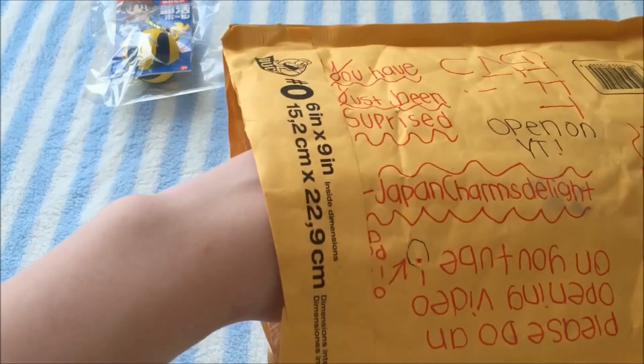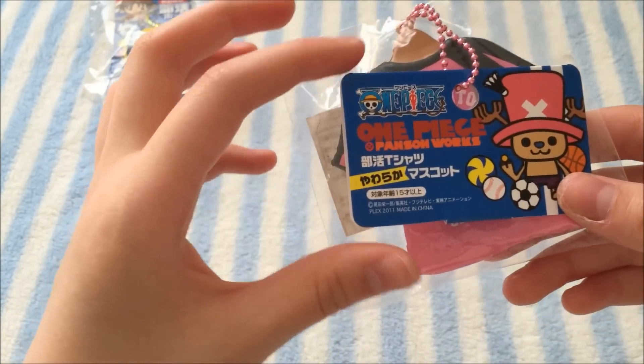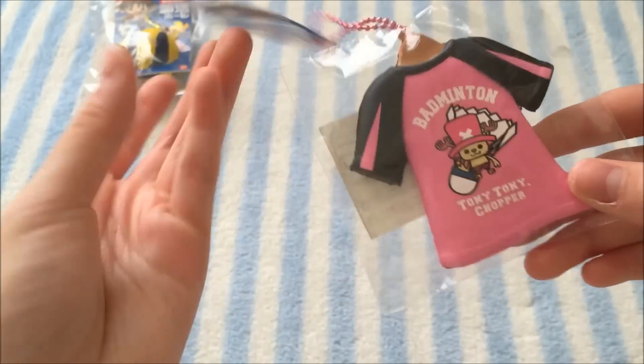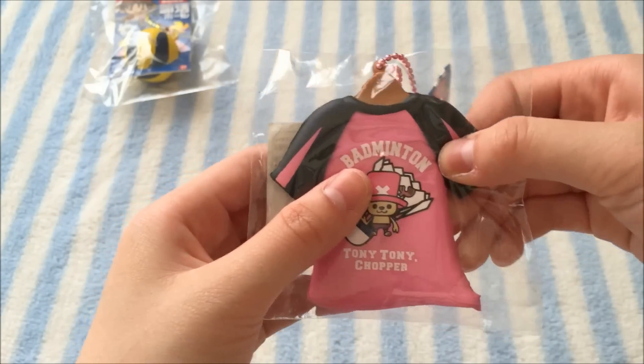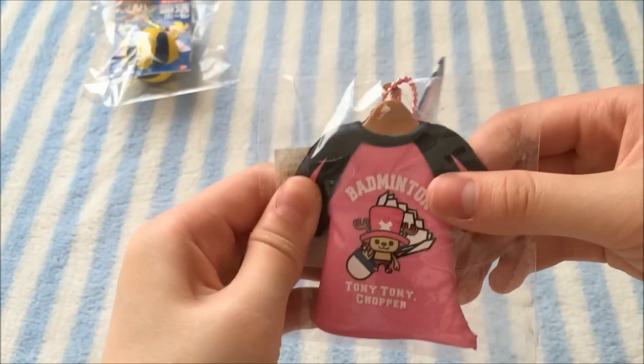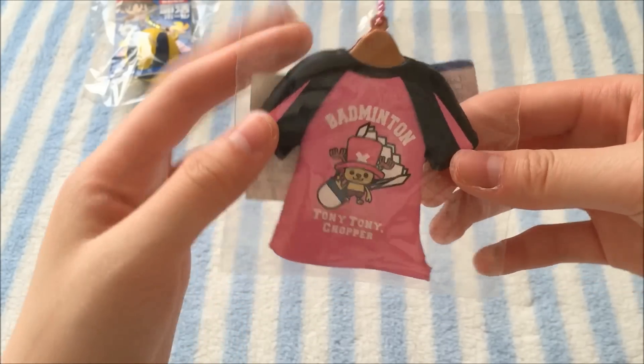The next item is — oh this is another One Piece squishy. Here's the tag that it has. I think this character is called — oh yeah, it's called Chopper. And this one is again not very squishy, but this is really really cute. So thank you so much for that.